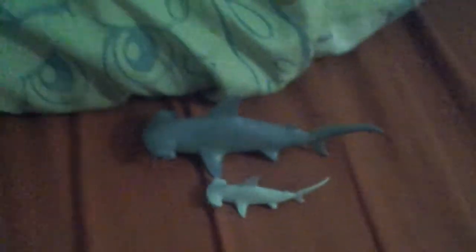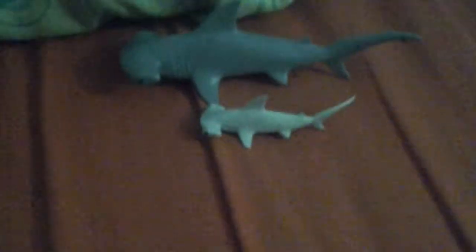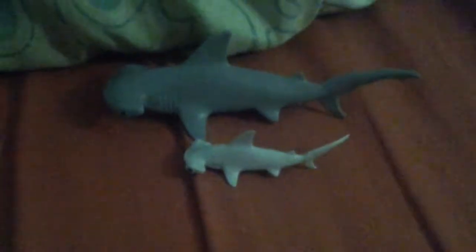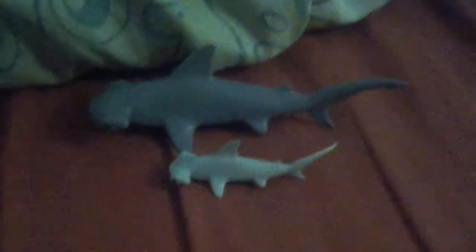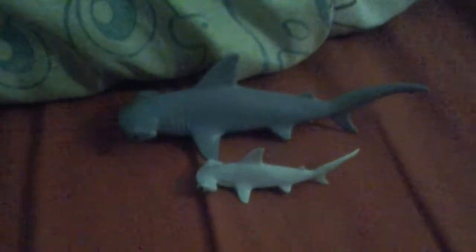Good morning guys. Welcome back to Chris Bland. Today I'm looking at the review of a Playmobil 2011 Hammerhead Shark.